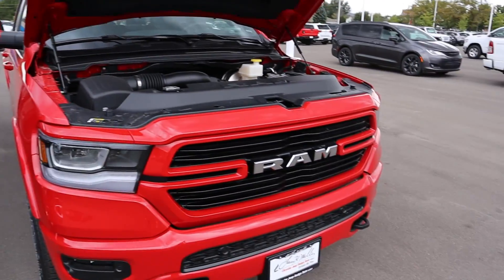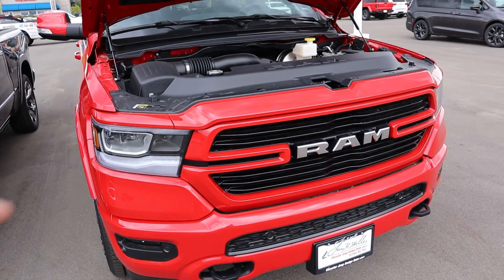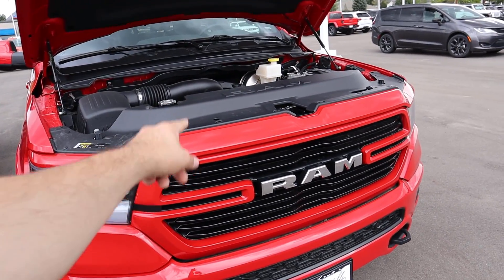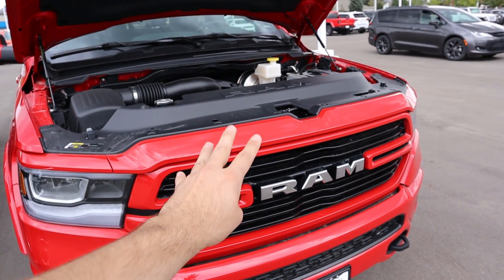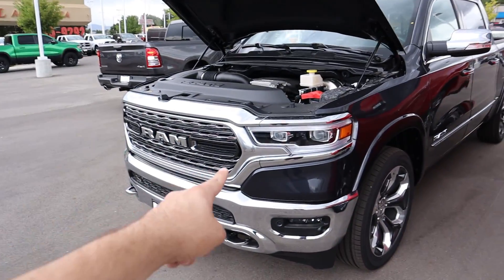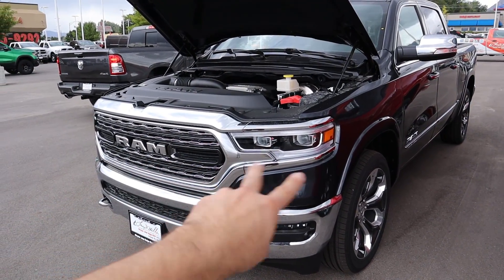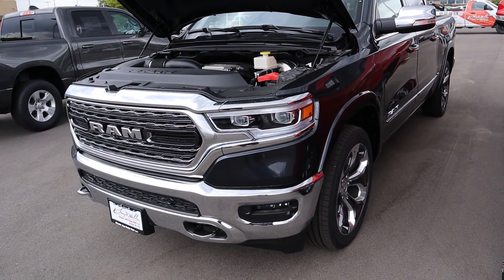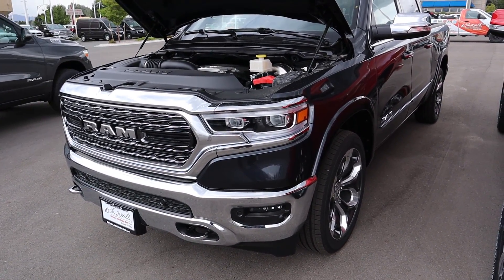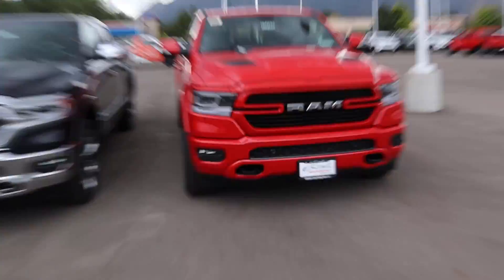Engine options differ between the two. On the Laramie, you can get the V6, the HEMI, the HEMI with e-torque, or the EcoDiesel once available. On the Limited, you can get the V6, the e-torque HEMI, or the EcoDiesel — but you cannot get the regular 5.7-liter HEMI with the Limited anymore.